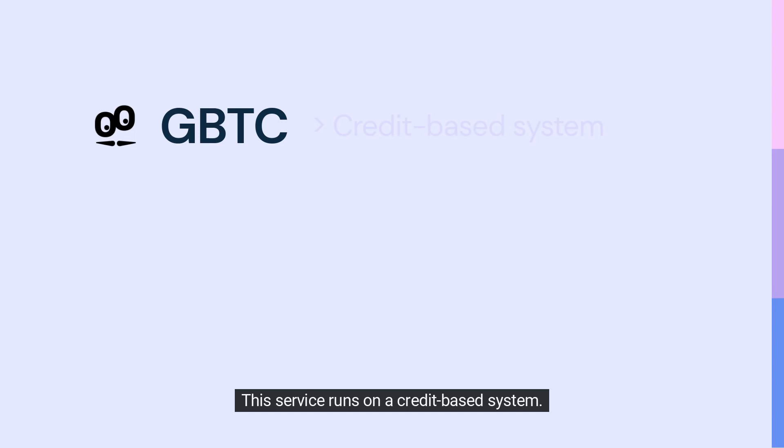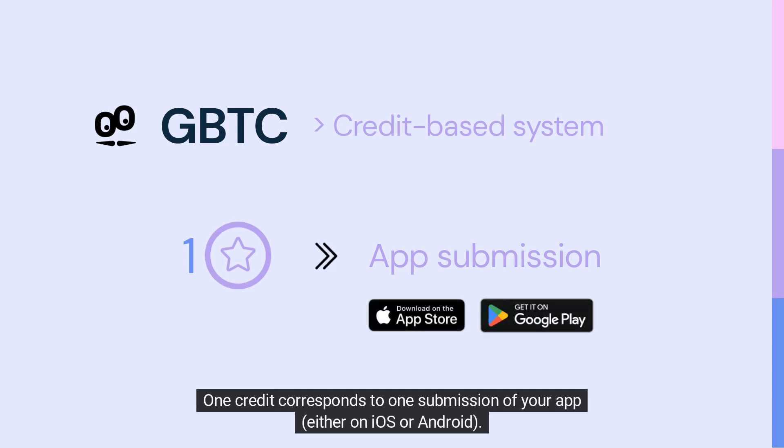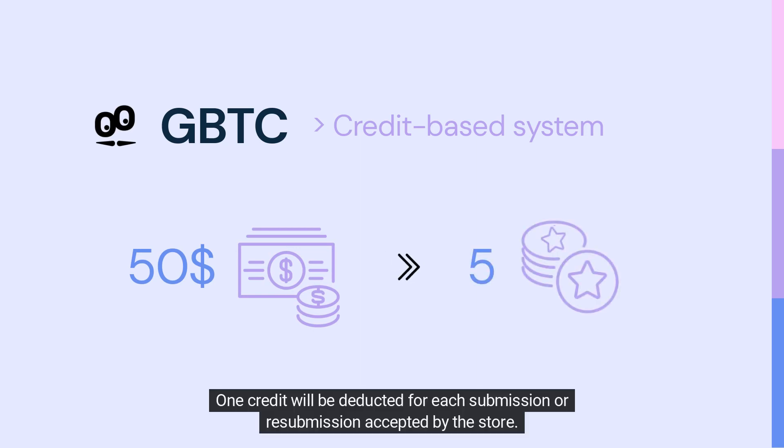This service runs on a credit-based system. One credit corresponds to one submission of your app, either on iOS or Android. You'll pay $50, including five credits. One credit will be deducted for each submission or resubmission accepted by the store.